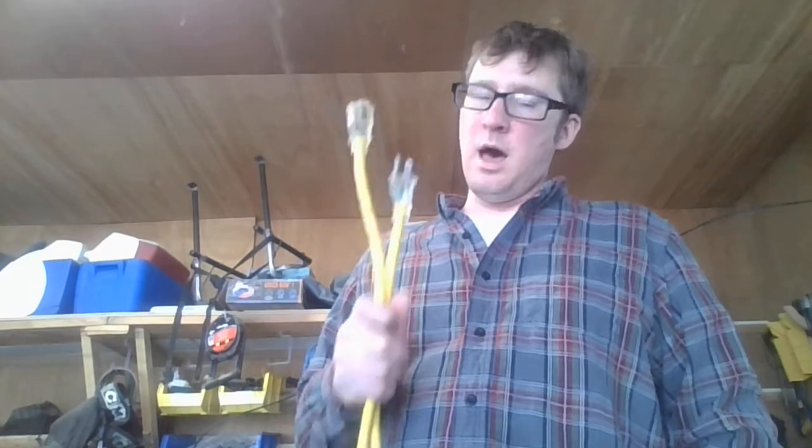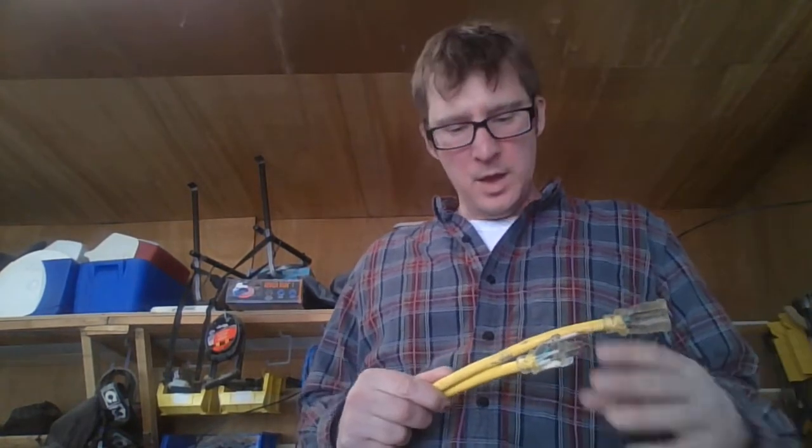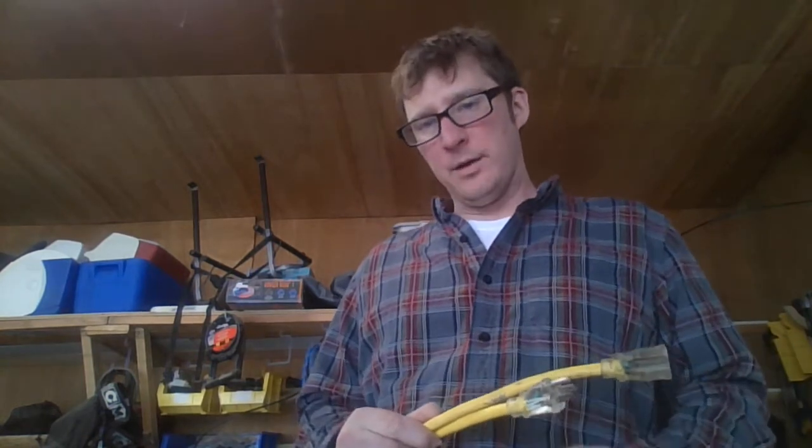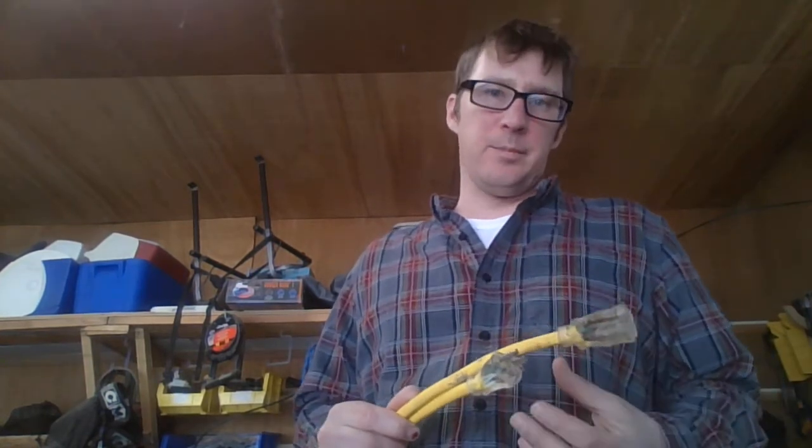Hi everyone, I'm Mr. Marshall and this is a heavy duty extension cord. Heavy duty does mean something when it comes to extension cords — what that means is that the wire in here is bigger. This is a 12 gauge wire. Smaller gauge means bigger wire in terms of its diameter.